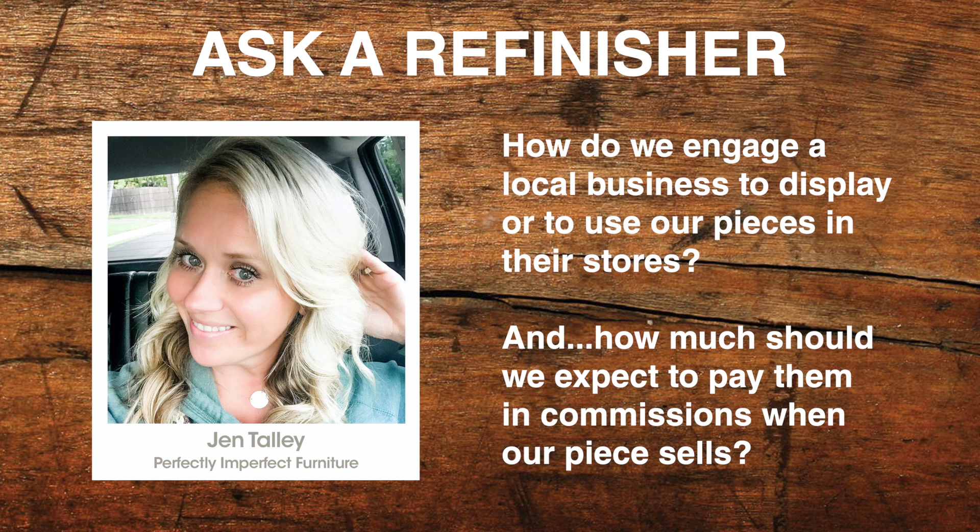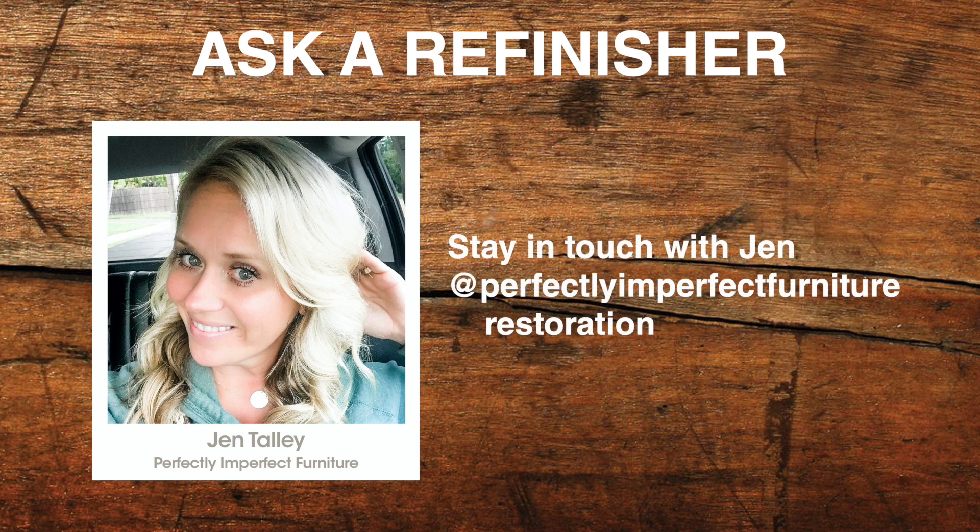That was a phenomenal question, Melinda — we appreciate you taking the time to record it for Jen. Jen, thanks as always for your incredible contribution to this community. You inspire and inform us in multiple ways. I'm on Instagram and Facebook — Perfectly Imperfect Furniture Restoration. Thanks so much, Jen, for taking the time to join us today.